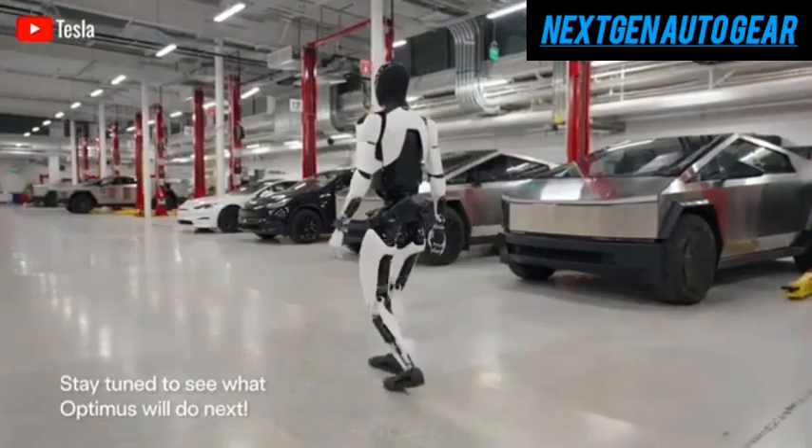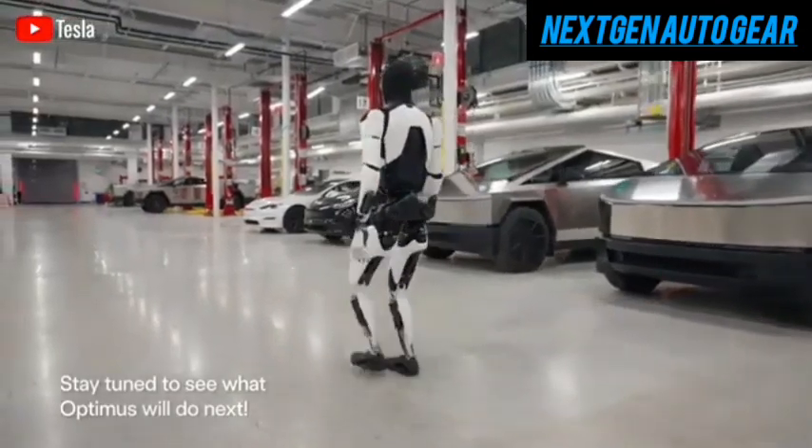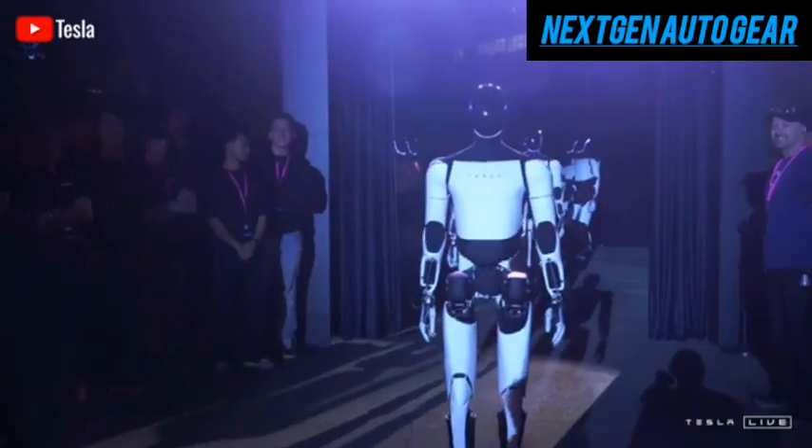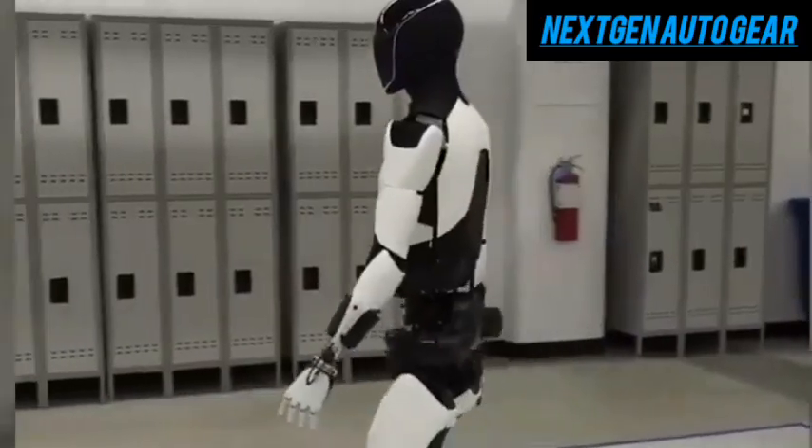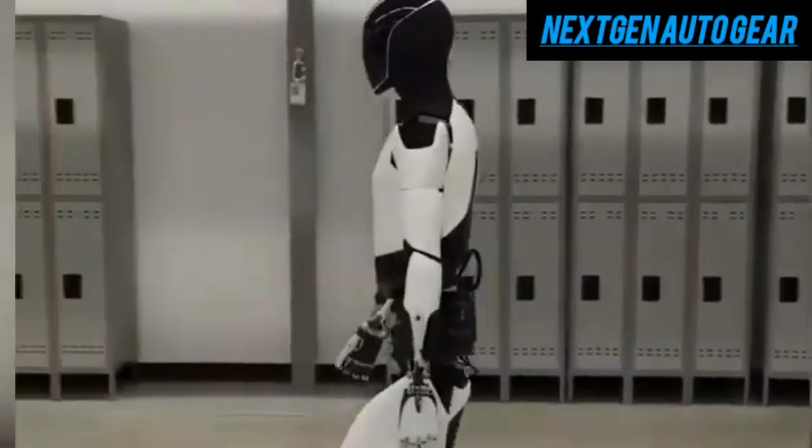With its tailored design and entirely custom AI platform, Optimus represents a unique entry in the humanoid robot space, progressing at a rapid pace. Though full details about Gen 3 remain under wraps, leaked insights suggest significant leaps in both hardware and intelligence.